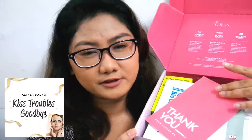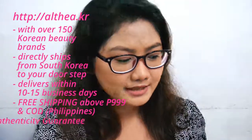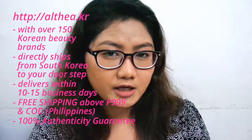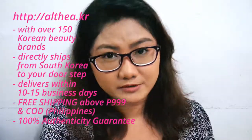This is Althea Korea's Double Trouble box — their 25th Althea box. There's a cute note here that says thank you from Althea Korea with a message. If you haven't watched my first video, Althea or Althea Korea is the world's leading Korean beauty website where you can shop Korean beauty products and skincare and have it shipped directly to your home straight from Korea. And Althea boxes are their limited edition specially curated boxes that they offer every month.